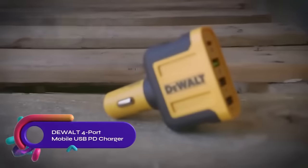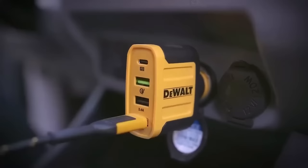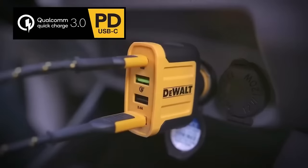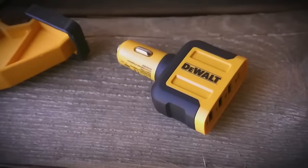The DeWalt four-port mobile USB-PD charger delivers up to 60 watts of power to four devices simultaneously. It has Quick Charge 3.0 and USB-A ports along with an 18-watt USB-C port. This charger is compatible with various devices and features a compact and durable design, perfect for charging on the go.